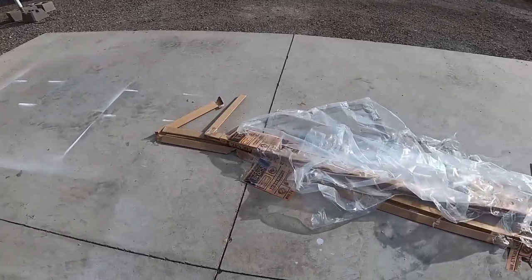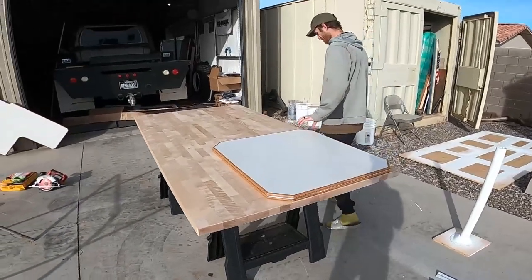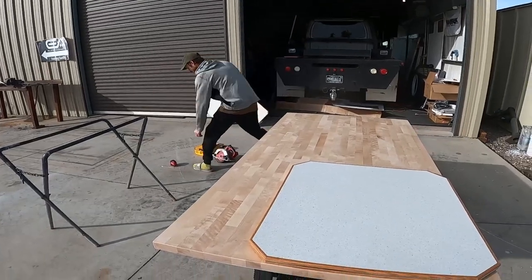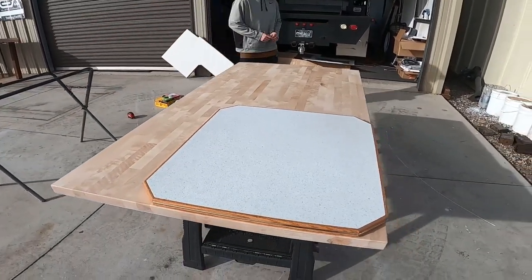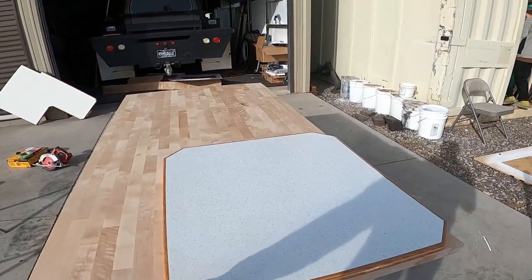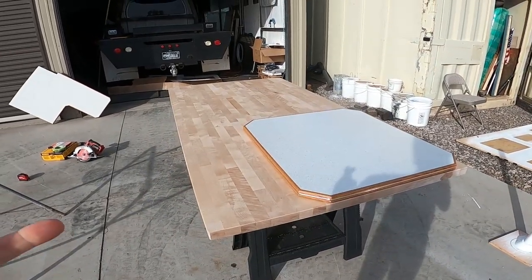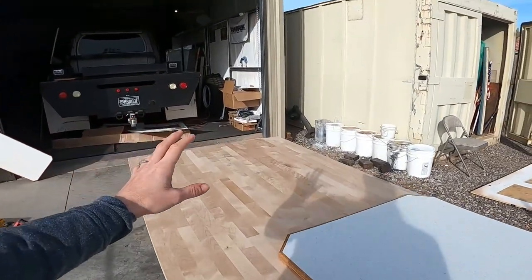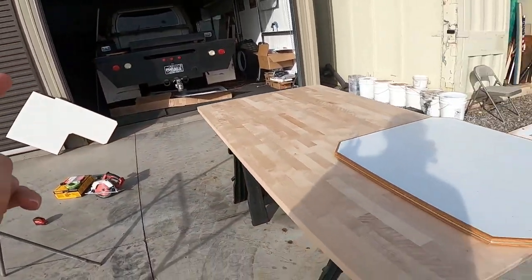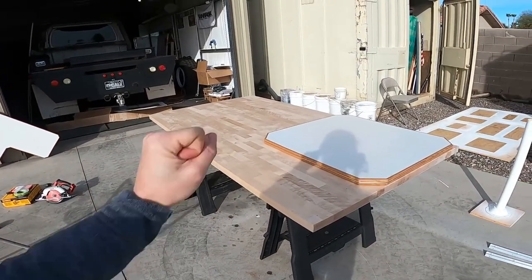We just unwrapped the butcher block — Chad mentioned it has to be stained and sealed within 48 hours. Chad is measuring using the table from the camper as a template to cut it out and get a piece for the countertop. We do have a second piece to do the rest of the countertop, so let's get to it.